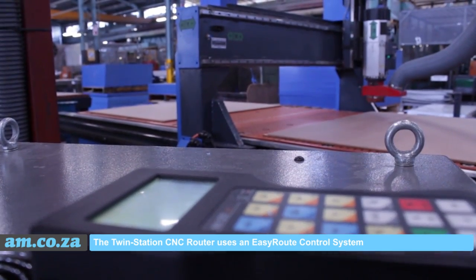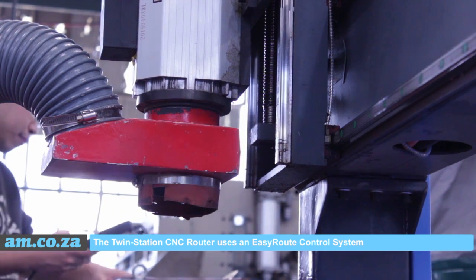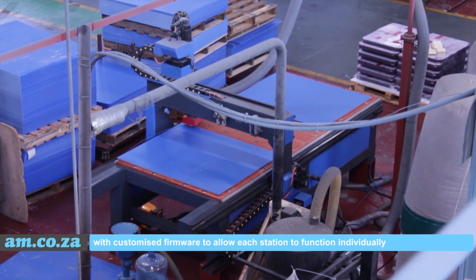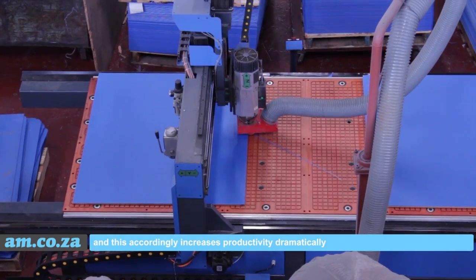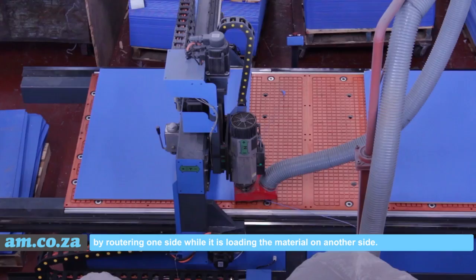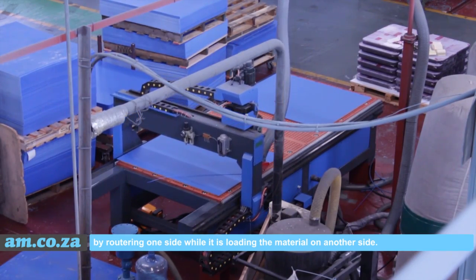The TwinStation CNC router uses an EasyRoute control system with customized firmware to allow each station to function individually, and this accordingly increases productivity dramatically by routering one side while loading material on the other side.